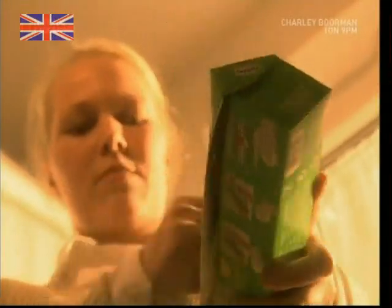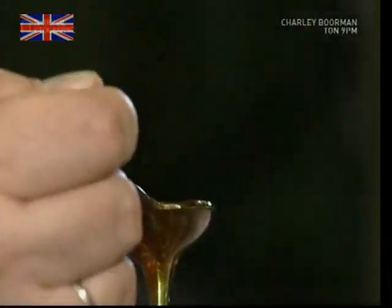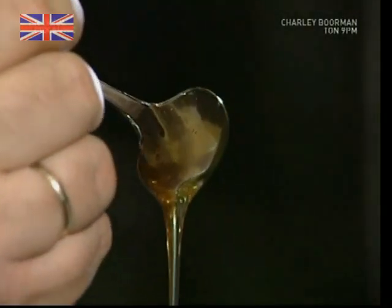But before we go on, there's one mystery still to be solved: how does clingfilm cling? Some people think it's static, but it's actually a kind of glue. Added to the raw granules, it acts like honey, giving the film its useful adhesive quality.